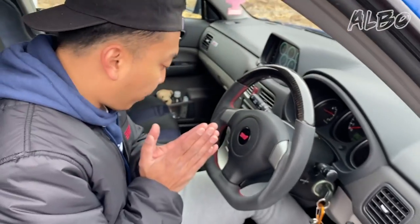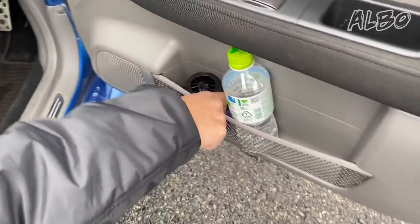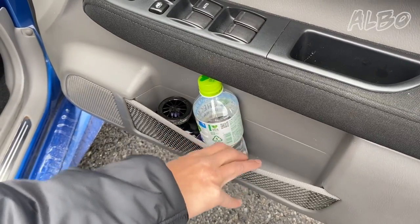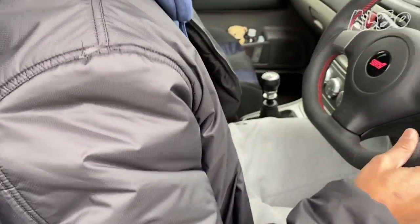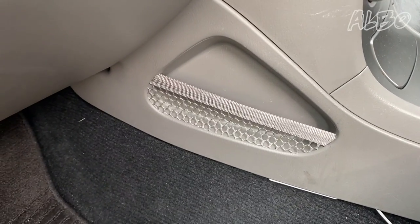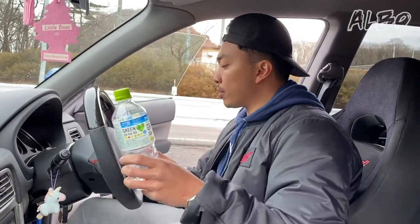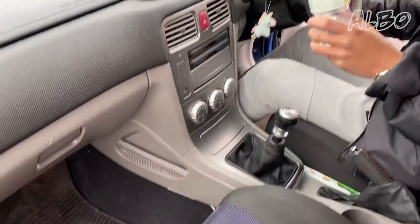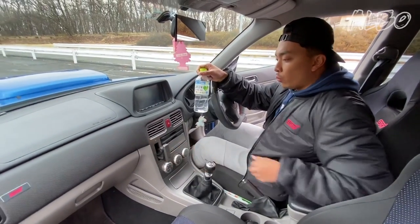Another thing I really like about the Forester STI is how many places it has for storage. It has this nice little netted cubby thing so you can fit things that are a larger size than if it were just a little plastic compartment. And one of my favorite parts about this car is how many cup holders it has.